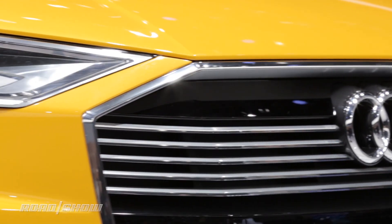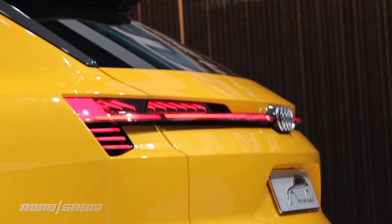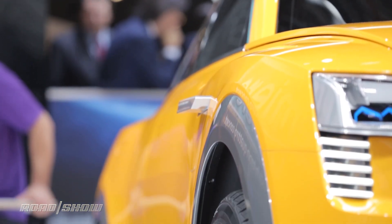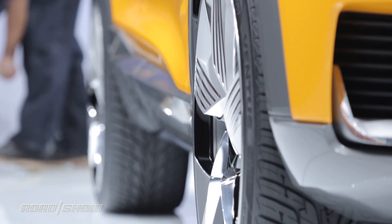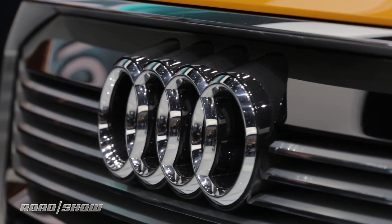The H-Tron is a tall wagon concept that shares a lot of its design cues with the automaker's E-Tron electric vehicles, and like the E-Tron it is a Quattro vehicle, so it's got two electric motors — one at the front and one at the rear — for all-wheel drive. Total power is about 100 kilowatts, which translates to about 132 horsepower, and that's good for a 0 to 62 time of about seven seconds.